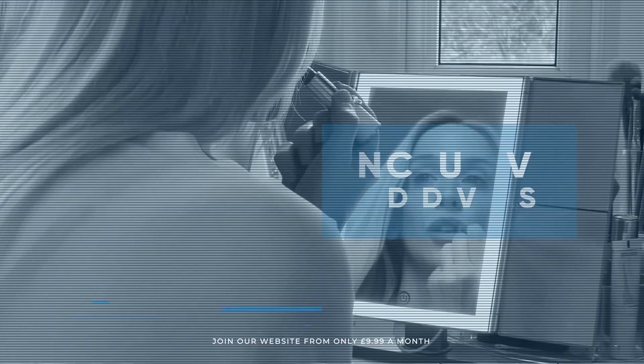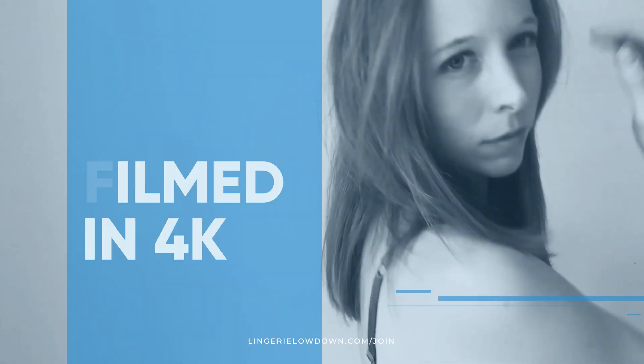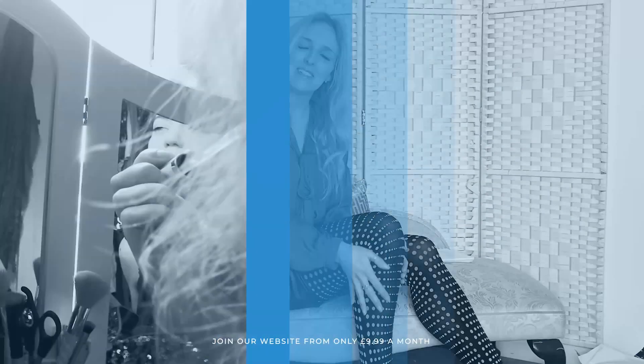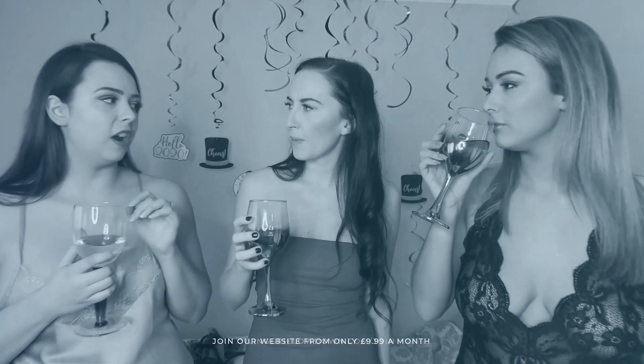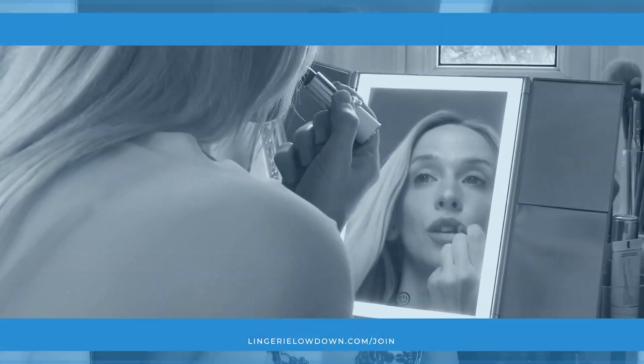We pride ourselves on being inclusive and diverse, filmed in 4K for every stunning detail, empowering men and women with daily reviews. Want to see the best presenters? What are you waiting for — join the best review website today.